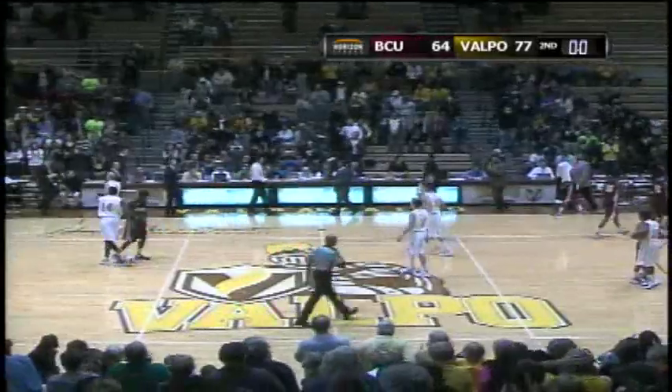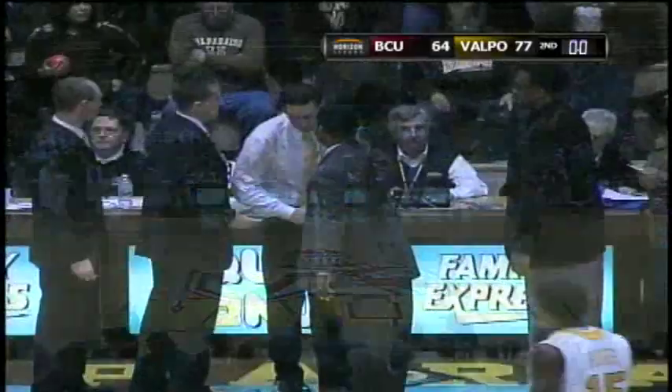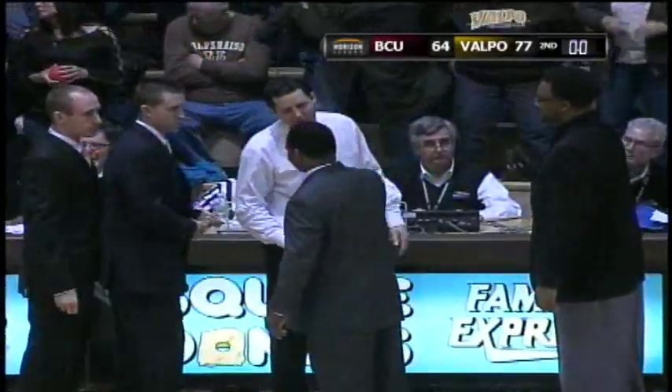Final score: Valpo 77, Bethune-Cookman 64. That's the final. The Crusaders go to five and one on the year.